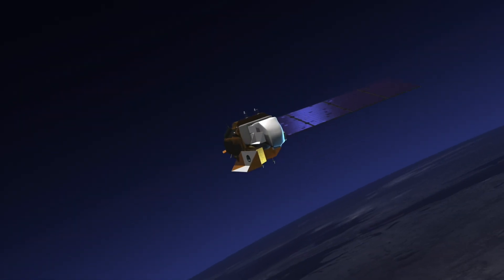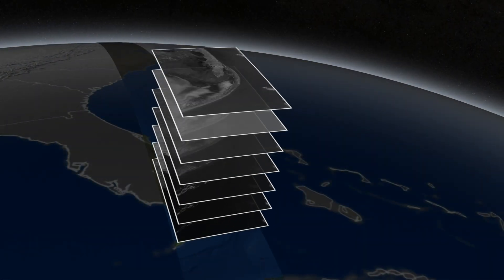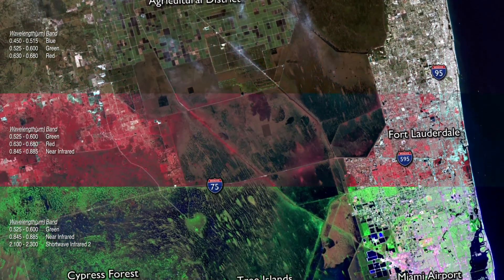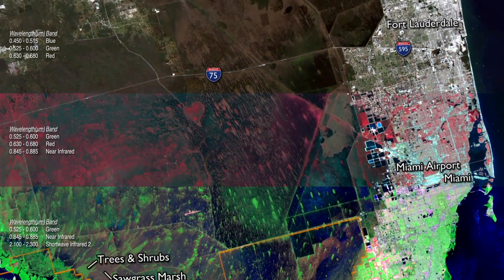What happens with Landsat is that it has several bands which have specific information. So pixel by pixel, you have at least seven pieces of information that can be combined in different ways to see different things. So if you are interested to see vegetation, there is one combination that you make that can give you more information about vegetation.